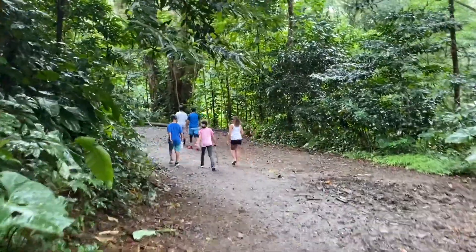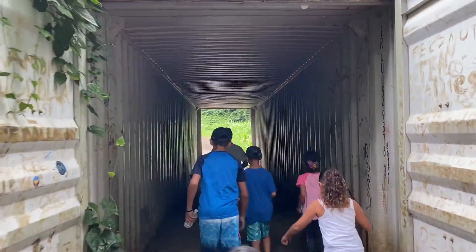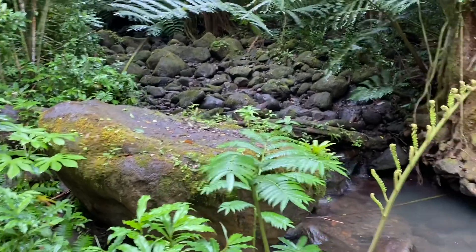Walking along this trail is like a scenery from Jurassic Park or Godzilla vs. King Kong. There are very many beautiful places around here, but be careful where you go because there are some dangerous frogs.